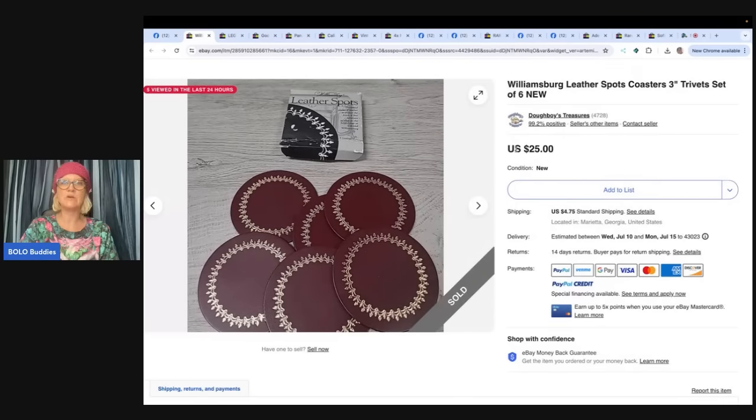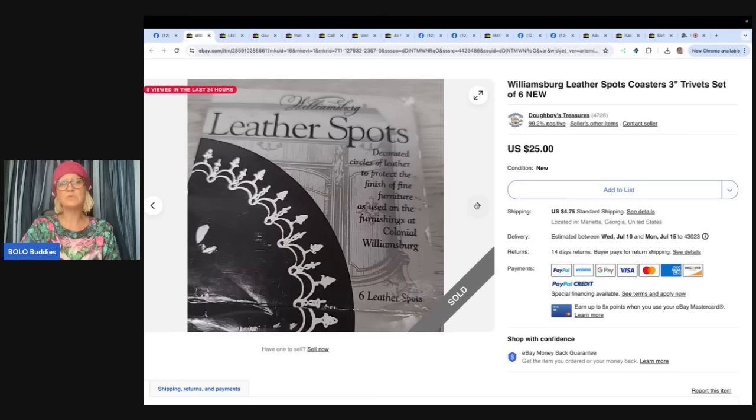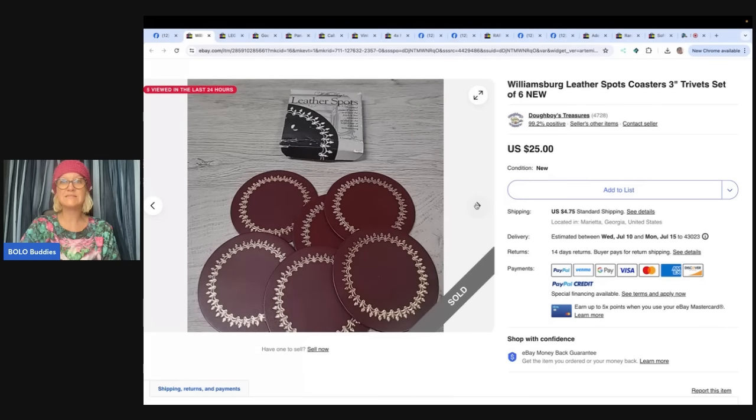This here is a Williamsburg Leather Spots Coasters — three trivets, set of six. And this is probably one that you would walk past, so this is a good one that just says always look things up. Easy to find, easy to list, cheap — picked up for a dollar at a yard sale, had a feeling they might be worth a little something, sold in two days, fast sale, $25.